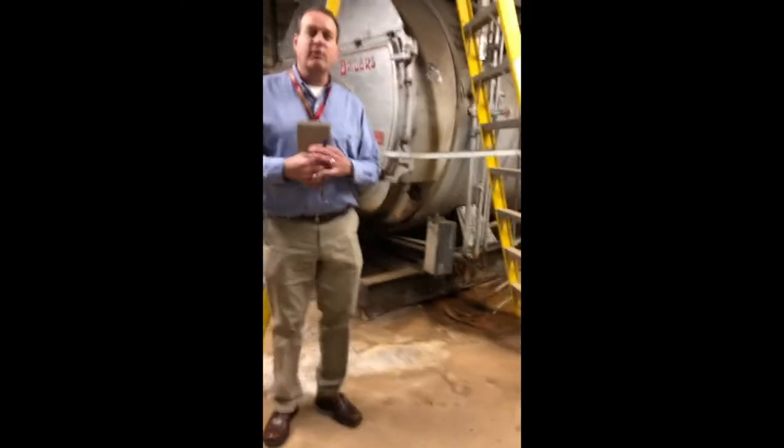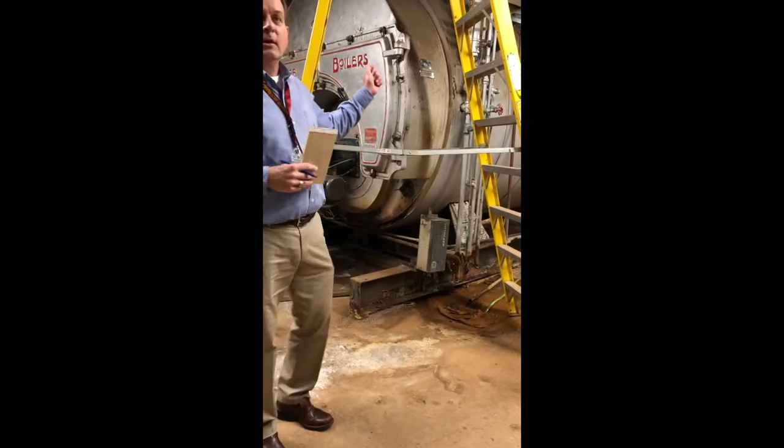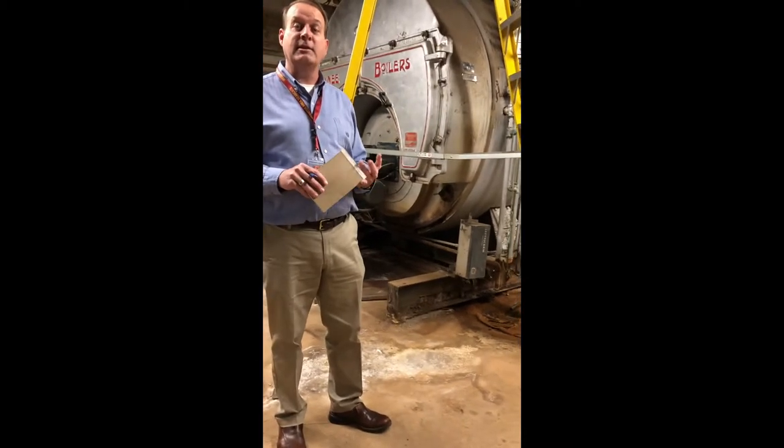This is the main boiler area. As you can see, we've got the large boiler behind us. This boiler takes care of all the heat in our middle school, our high school, and in our CTE wing.